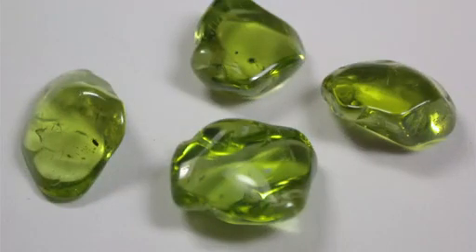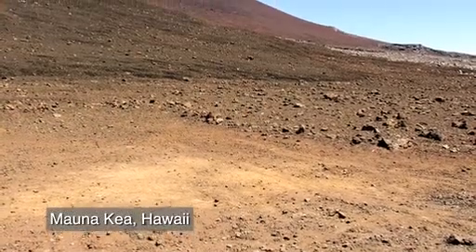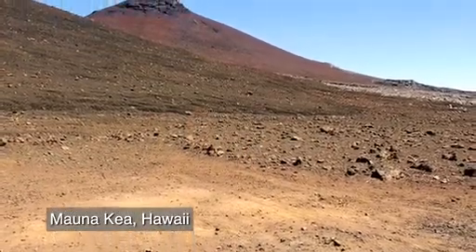Peridot is a variety of olivine. Just keep in mind that the olivine in the soil sample is much smaller than these crystals. Roughly half of the soil consists of poorly crystalline material, such as volcanic glass.